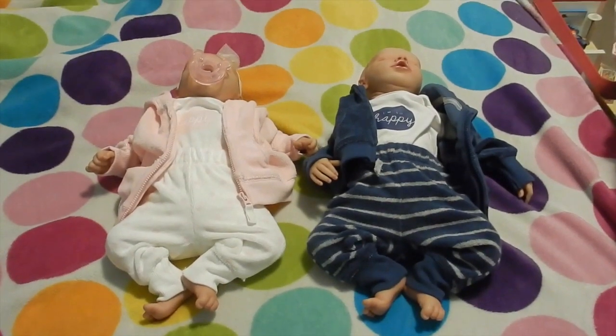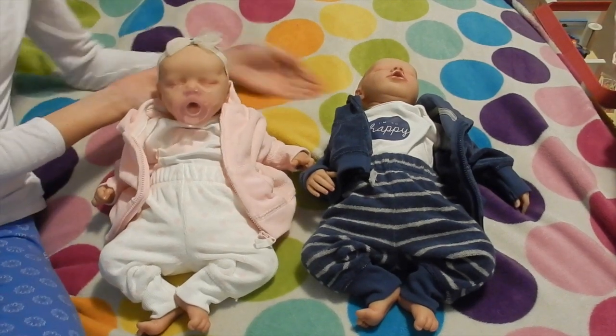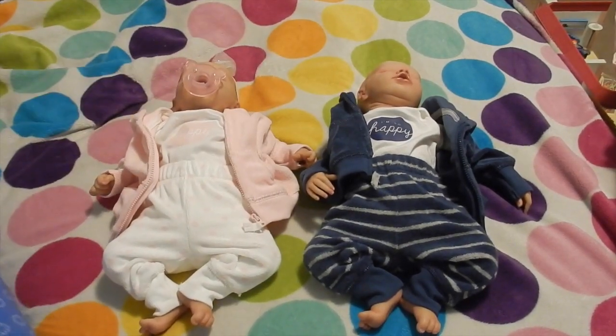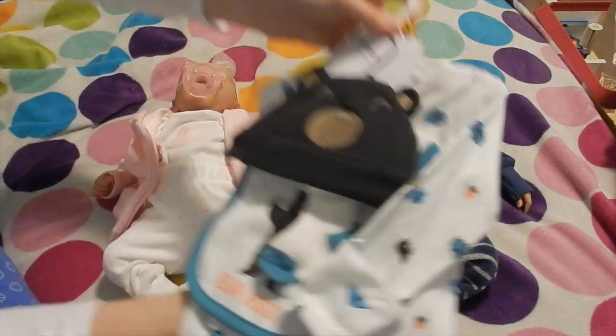Hey guys, welcome back to my channel. I'm here with my little twins, Raelynn and Ryan. So I just went to Marshall's — if you saw my previous video, you would know — I got Ryan this really cute little set.